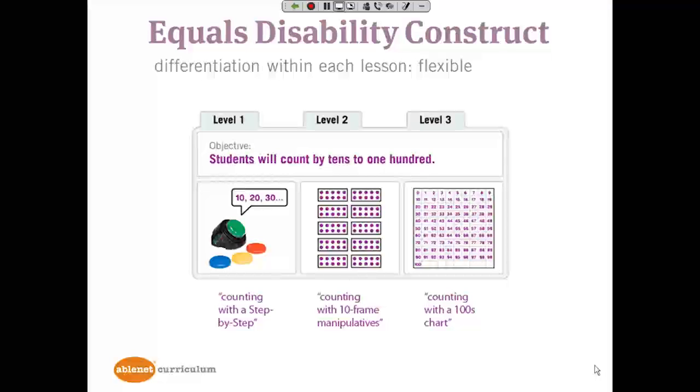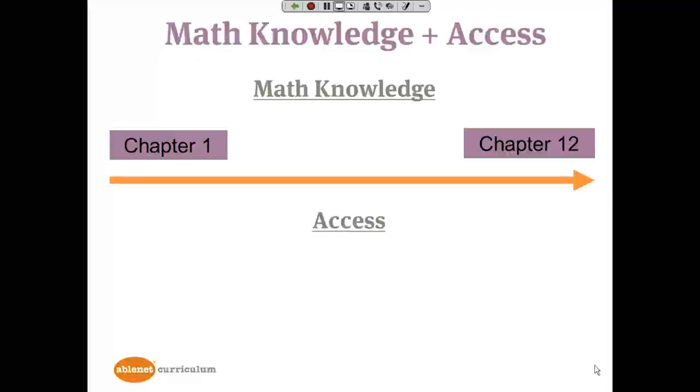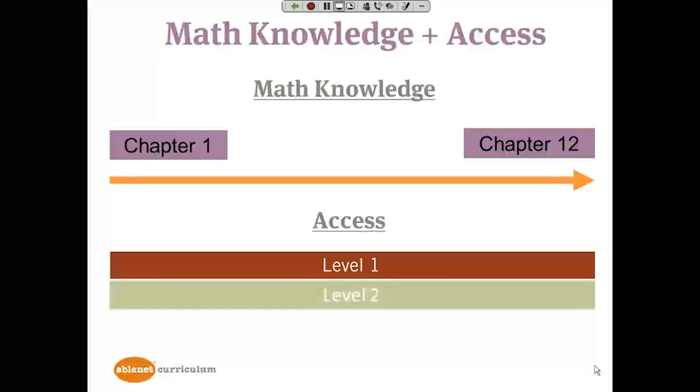Differentiation is present in every single lesson at three levels — level one, two, and three — so that teachers can find the appropriate support for students as they solve problems and learn. This is very flexible. It's the reason why all three levels are present in every lesson, so teachers can decide on the amount of support needed for students from even one lesson to the next. You can be assured that access for all three levels is present in every single lesson.